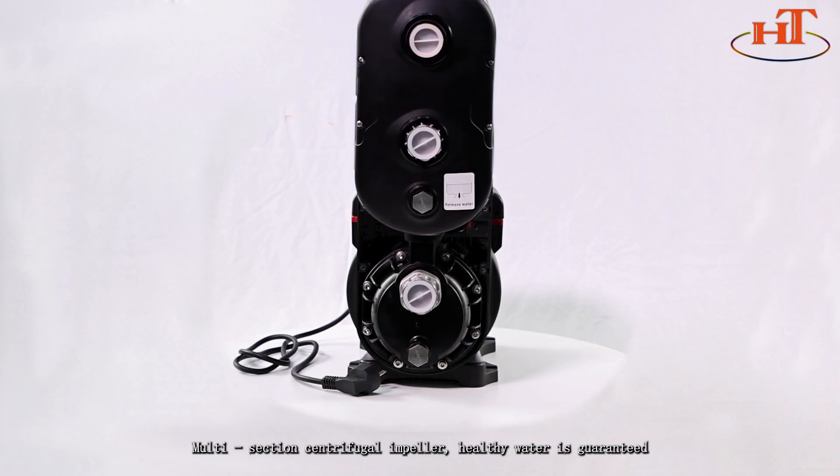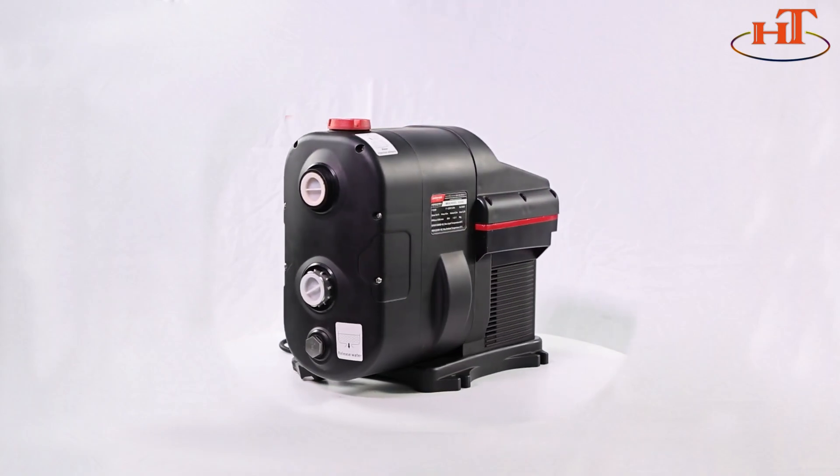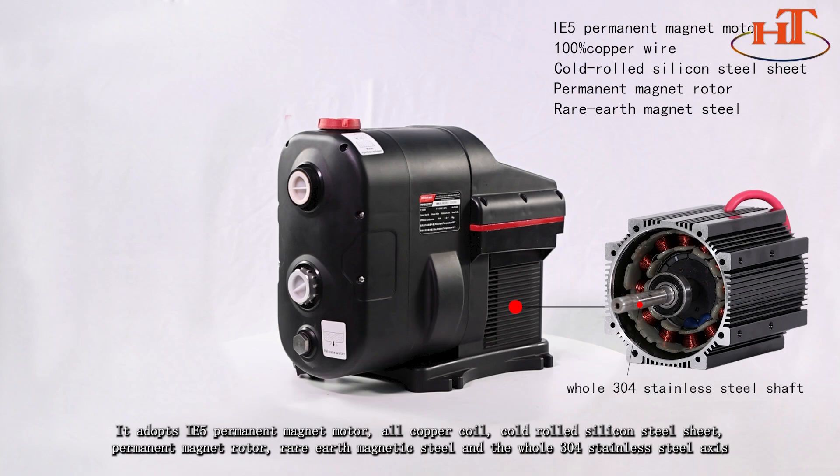It adopts an IE5 permanent magnet motor with all-copper coils, high-grade silicon steel sheets, a permanent magnet rotor, and rare earth magnetic steel.